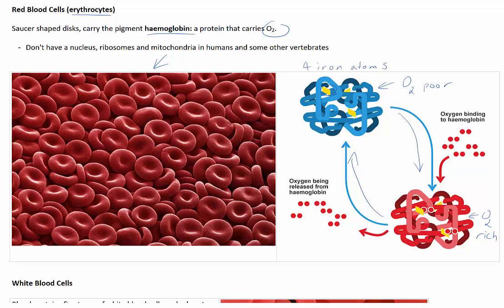Most images you see represent oxygen-poor blood as the colour blue and oxygen-rich blood as the colour red. In reality, oxygen-rich blood is actually a bright red colour and oxygen-poor blood is still red — it's just a deeper red colour.